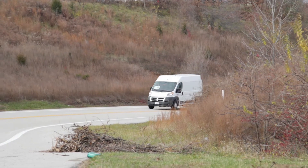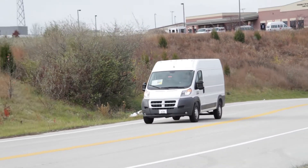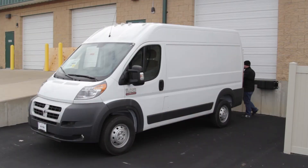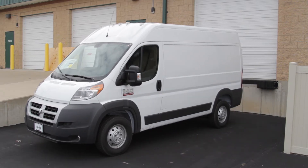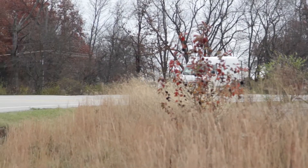Ram offers three different weight classes for the Promaster: the 1500, 2500, or 3500. Customization is a major advantage when looking for a van that will suit your needs. With two different roof types, three wheelbases, and four different body configurations, the Ram Promaster does not fall short.